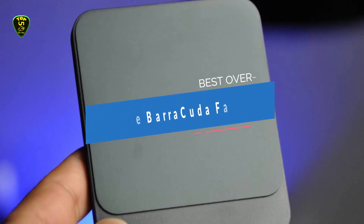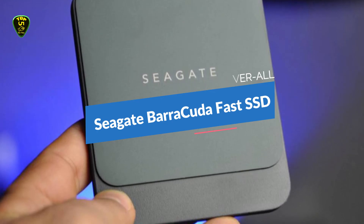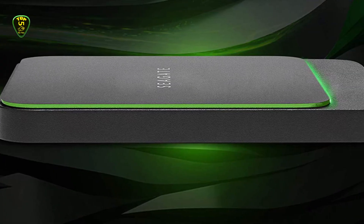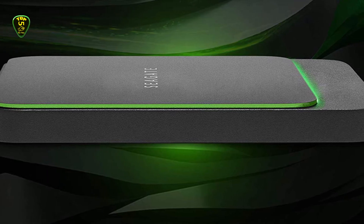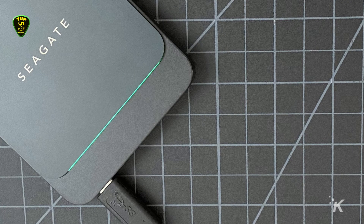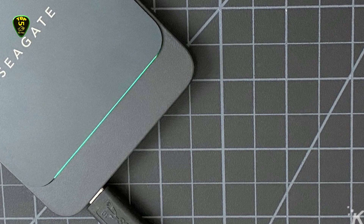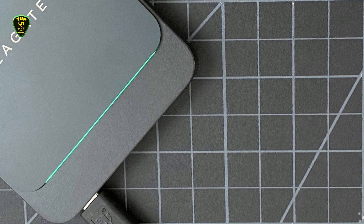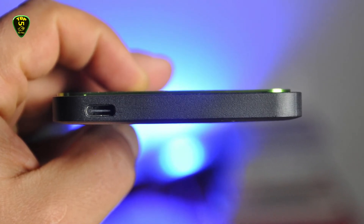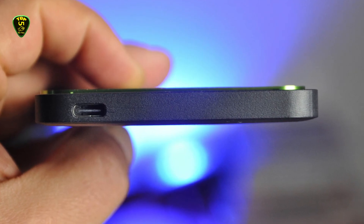To end our today's list, the Seagate Barracuda Fast SSD takes first place as the overall best external SSD. The next generation of the boldly named Seagate Fast SSD is here, now called the Seagate Barracuda Fast SSD. This little square drive has similar features to its predecessor and a nearly identical design, but with an updated color scheme. Features include future-proof and fully reversible USB-C connectivity, special file syncing software, and fast file transfer speeds. It's a thin and light, square-shaped drive featuring a nearly all-black enclosure with white Seagate branding on top and a green lip around the faceplate that lights up when the drive is powered on.